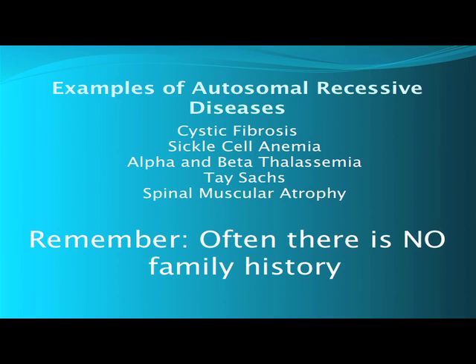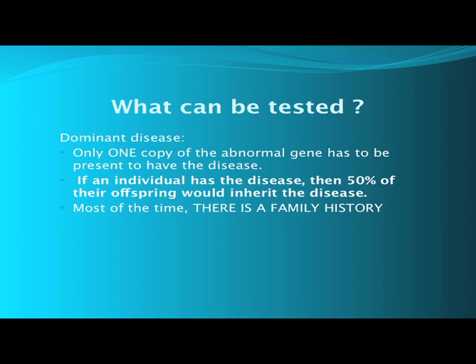Examples of autosomal recessive diseases are cystic fibrosis, sickle cell anemia, alpha and beta thalassemia — which are types of anemia — Tay-Sachs disease, and spinal muscular atrophy. Remember, often there is no family history of these problems.